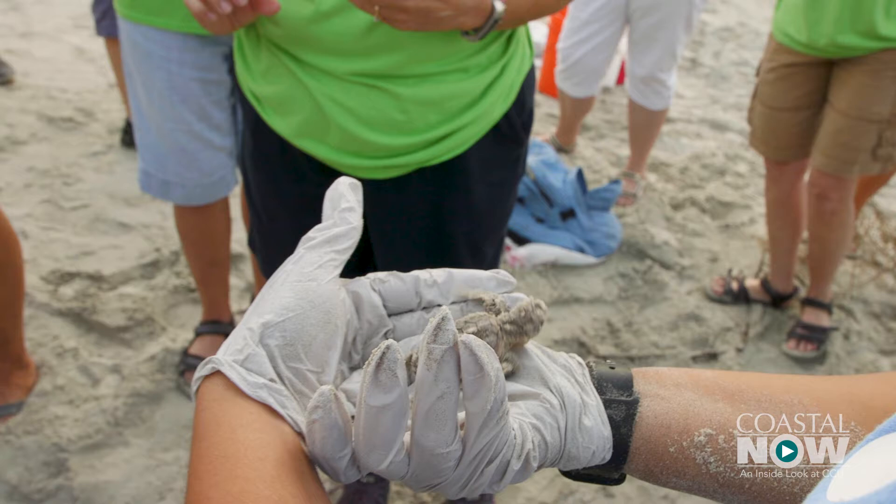We actually found a live one and we got to help it to the sea. Kayla Hall actually pulled the hatchling from the nest. I was sitting there digging, getting up the eggs, and then I was just like, what is that? This little brown thing — I was like, it's a piece of trash — and then it started moving and I was like, oh my god.